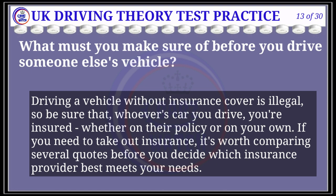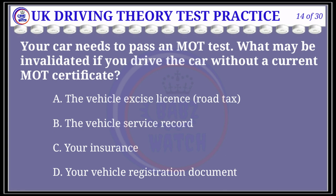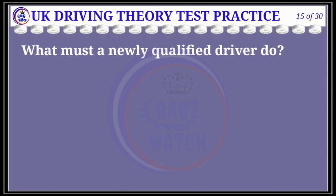Question 14 of 30: Your car needs to pass an MOT test. What may be invalidated if you drive the car without a current MOT certificate? The correct answer is C: your insurance. Explanation: If your vehicle requires an MOT certificate, it's illegal to drive it without one, and your insurance may be invalid if you do so. The only exceptions are that you may drive to a pre-arranged MOT test appointment or to a garage for repairs required for the test.